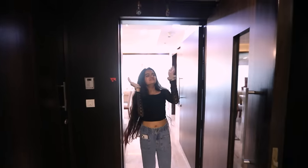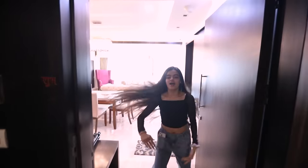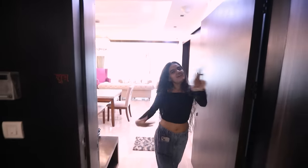Bonjour my loves, welcome back to my YouTube channel and today we're doing a home tour — come on in!